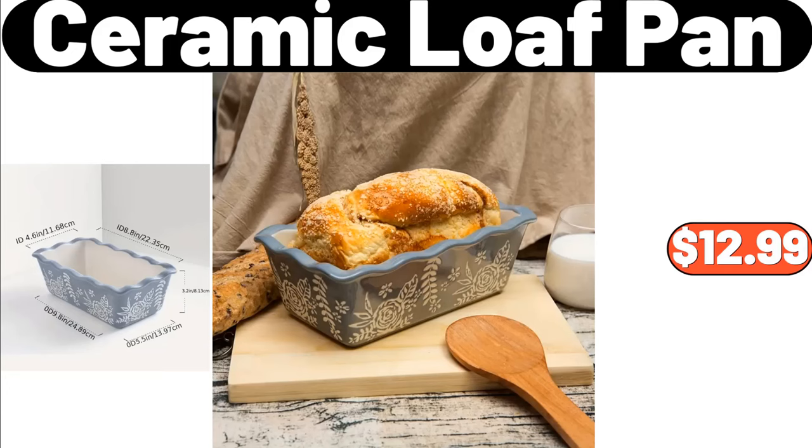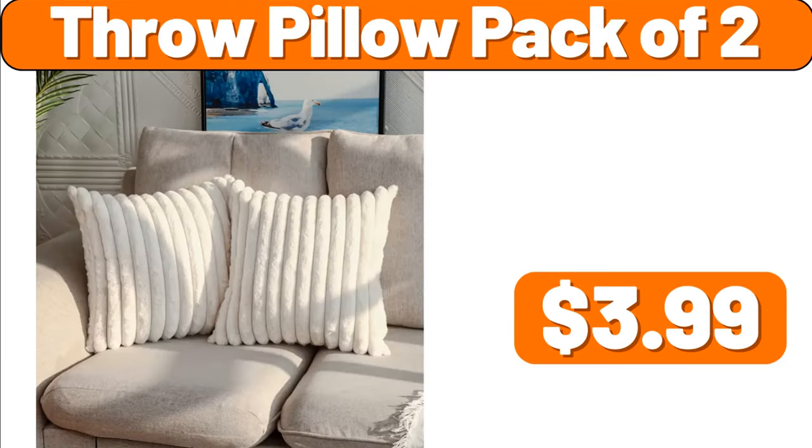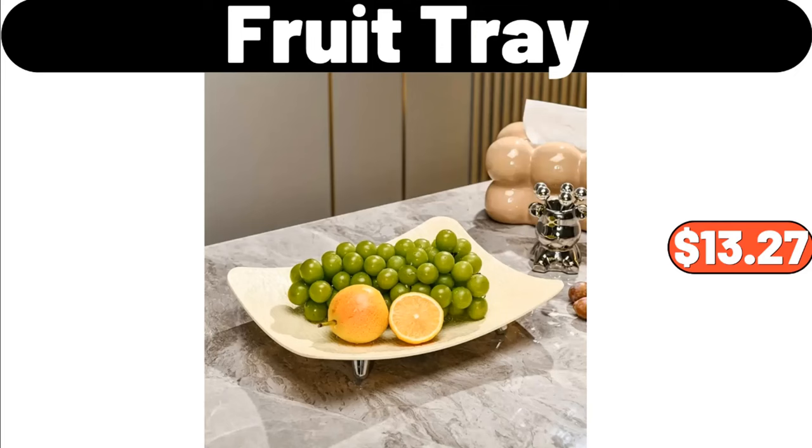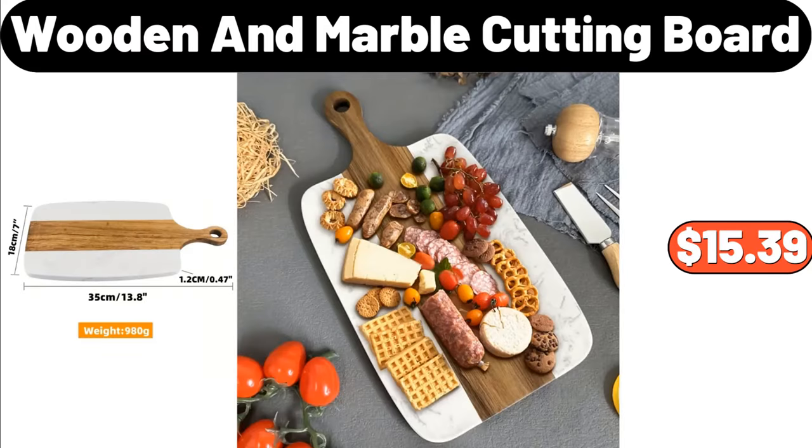Ceramic loaf pan, $12.99. Throw pillow pack of 2, $3.99. Ceramic heater with fan, $29.99. Fruit tray, $13.27. Wooden and marble cutting board, $15.39.